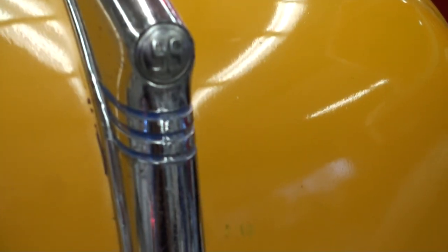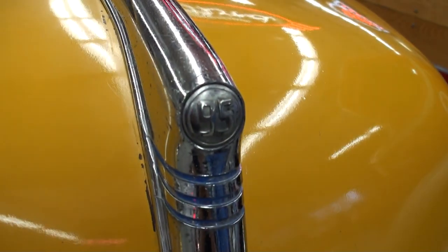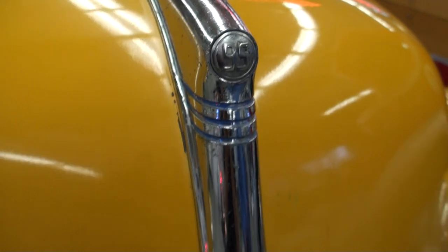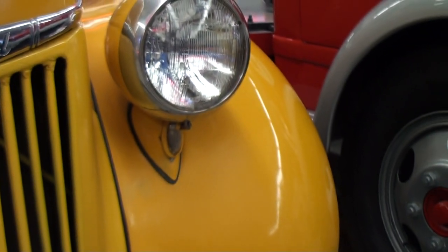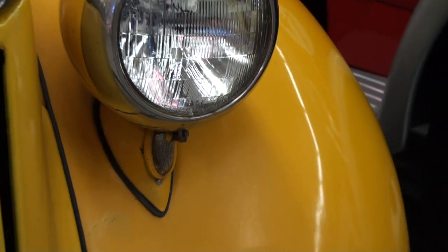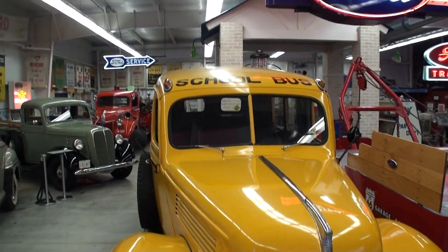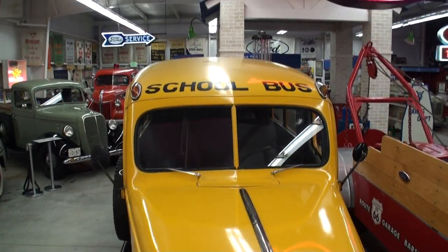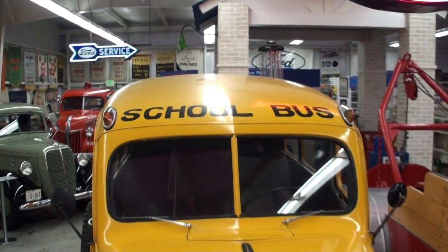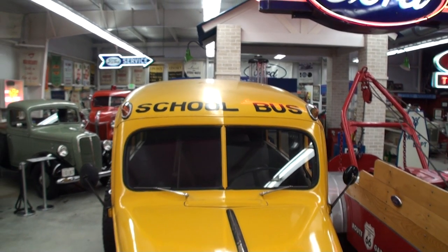Some little subtleties you wouldn't notice, but there's little Ford insignias there. And if you look right there at the tip of the hood — does it say 95? Yep, that's for a 95-horsepower engine. A 95-horsepower Ford engine. And you don't notice this at first, but there's little turn signals there underneath the headlamps. The more I just kept looking at it, and the cool school bus lettering across the front end — you just couldn't help yourself. I said I think I have to video this.